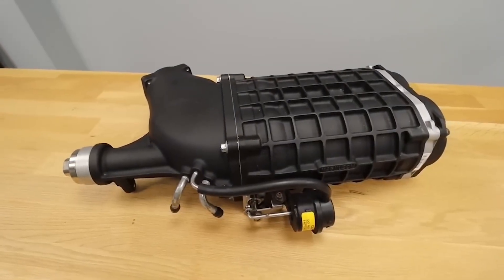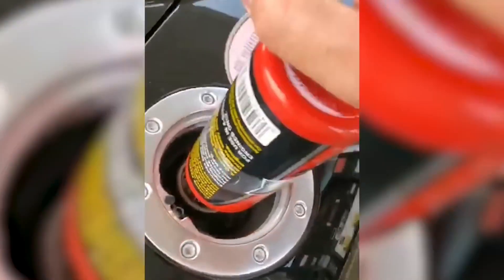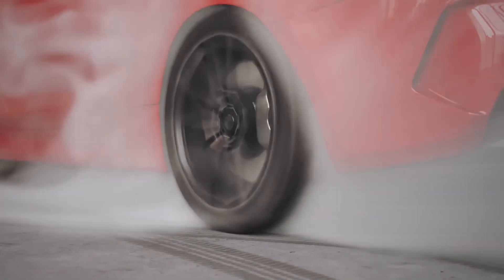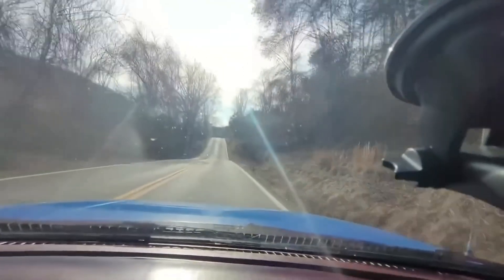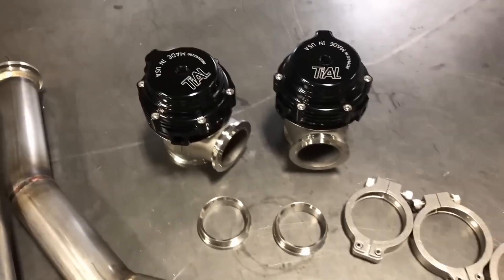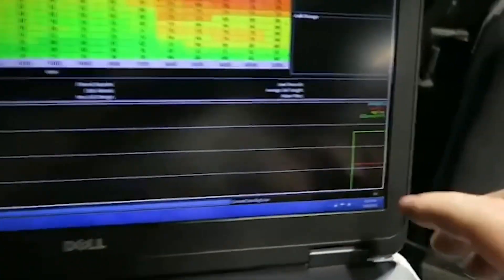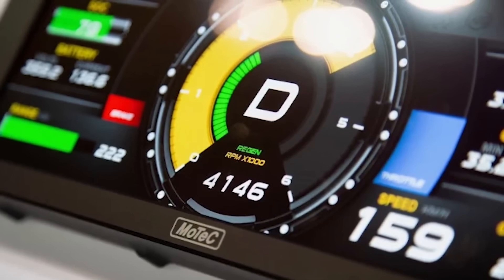Quick bonus — mods I never recommend: cheap turbo kits, electric superchargers, octane booster snake oils, noisy blow-off valves, fake turbo whistles, and mismatched parts without a tune. Save yourself the headaches and the money. All right, there you have it — 13 mods that actually work, from simple air filters to full forced induction. Follow these rules, do it properly, and your car will reward you. Smash that like button if you learned something, subscribe for more no-BS car mod advice, and check the video linked above for mods that walk the line between performance and legality. Stay safe, tune smart, and I'll see you in the next one.